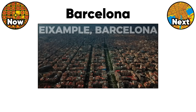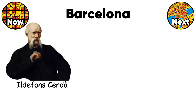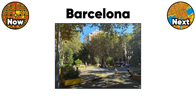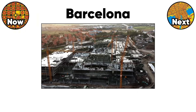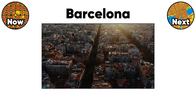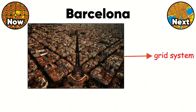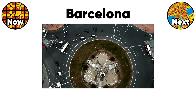Barcelona's Eixample District is the world's most ambitious urban grid experiment. Ildefons Cerdà designed it in 1859 with 133-meter square blocks and chamfered corners for better sight lines. Every block was supposed to have gardens in the interior courtyard and buildings on just two sides. That lasted approximately five minutes before developers built on all four sides, creating the dense urban fabric you see today. Cerdà planned for 150,000 residents — the area now houses 270,000 — but the grid system adapted better than anyone expected. Those chamfered corners reduced traffic accidents by 30% compared to right-angle intersections.